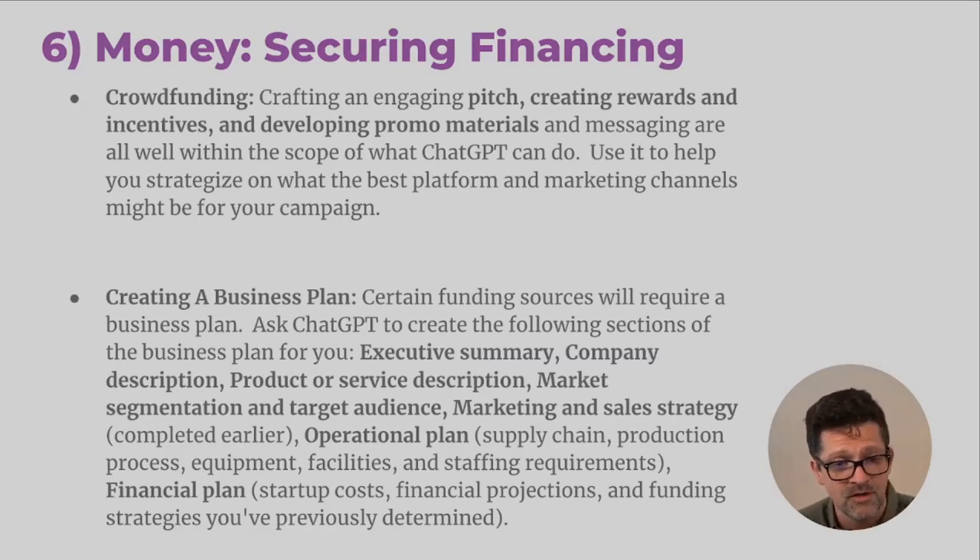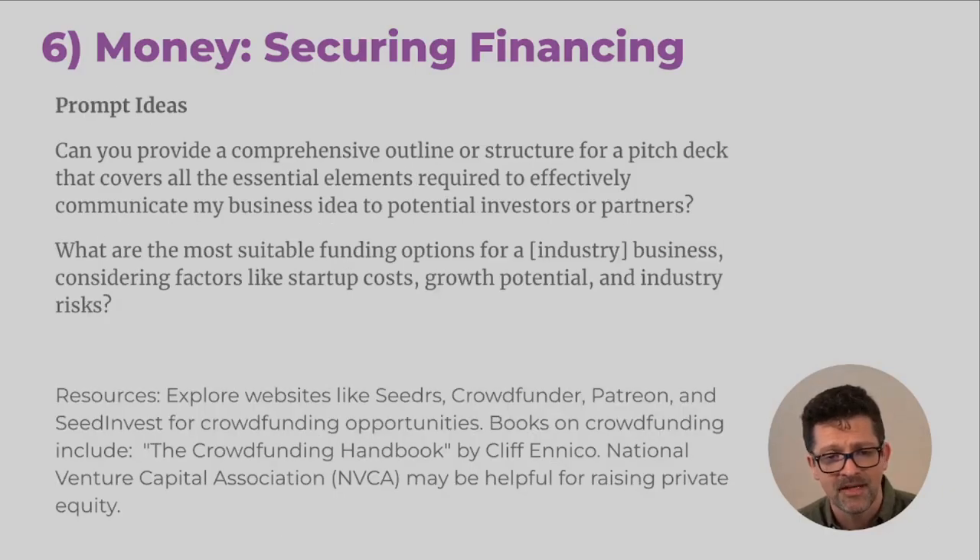If you're going for a loan, there are certain types of businesses that will require a business plan. Don't automatically assume that you need a business plan, because a lot of folks can spin their wheels and waste a lot of time creating a formal business plan if they don't need it for financing. But if you do need it, here are the steps you want to work through. For prompt ideas around financing: 'Can you provide a comprehensive outline or structure for a pitch deck that covers all the essential elements required to effectively communicate my business idea to potential investors or partners?'